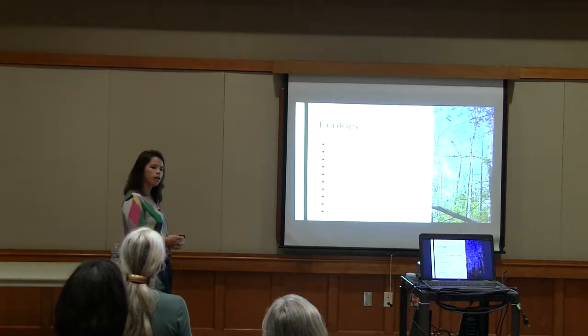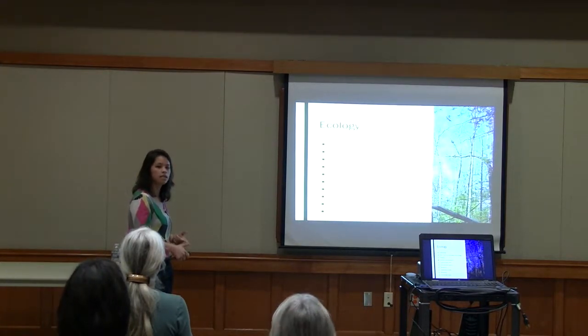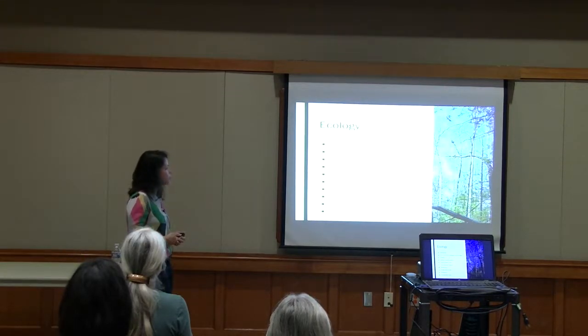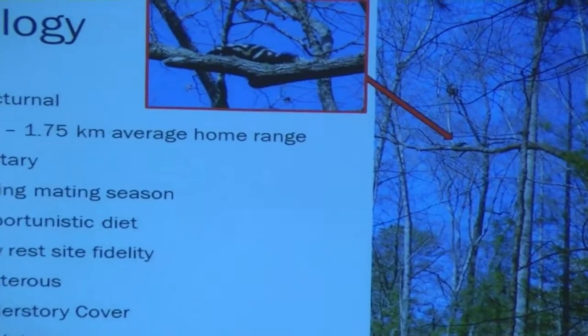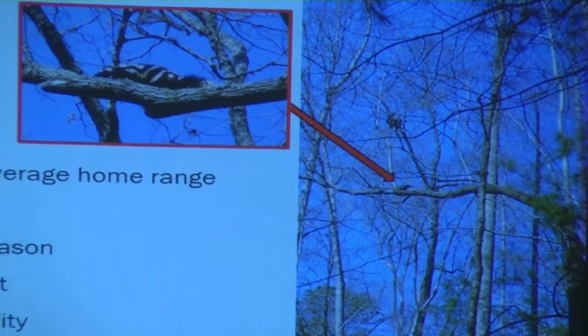Their diet is not super well understood — there haven't been any studies of spotted skunk diet since the 1940s — but they do appear to be very opportunistic; they'll eat insects, amphibians, and small mammals especially. They have low rest site fidelity, so from night to night they may not use the same site. Especially if you see a spotted skunk in your yard and then it's not there for a long time, it has likely just moved on to another part of its home range. They're very dexterous and actually very capable of climbing trees — when we let a collared female go, she ran straight up a tree. They like dense understory cover that provides protection from predators, especially owls, which are their main predator.